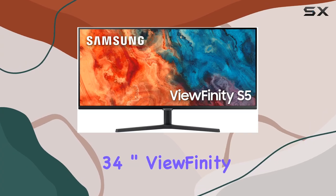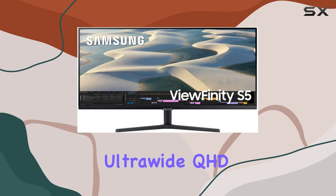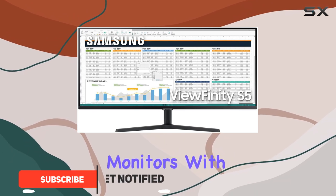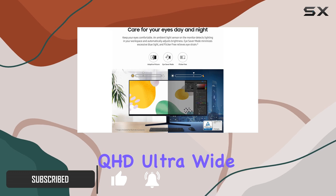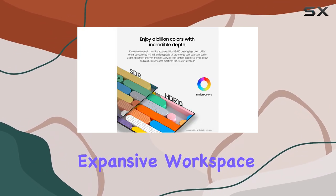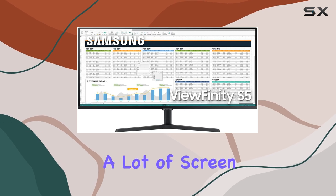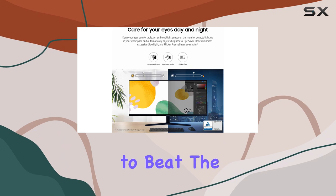The Samsung 34-inch Viewfinity S50GC series ultrawide QHD monitor is an impressive display that truly stands out in the crowded market of ultrawide monitors. With a 21:9 aspect ratio and a resolution of QHD ultra-wide 1440p, this monitor provides an expansive workspace that is perfect for multitasking. Whether you're a gamer, a designer, or someone who simply enjoys a lot of screen real estate, this monitor delivers an immersive experience that is hard to beat.